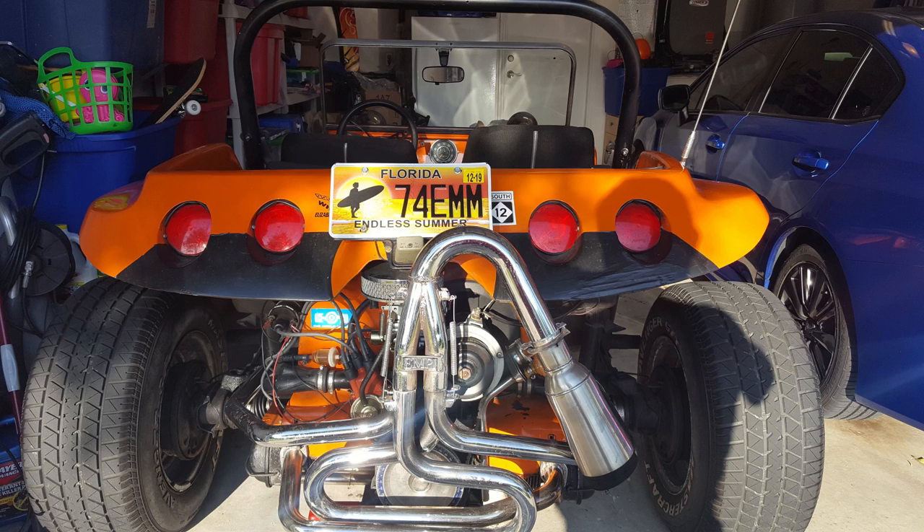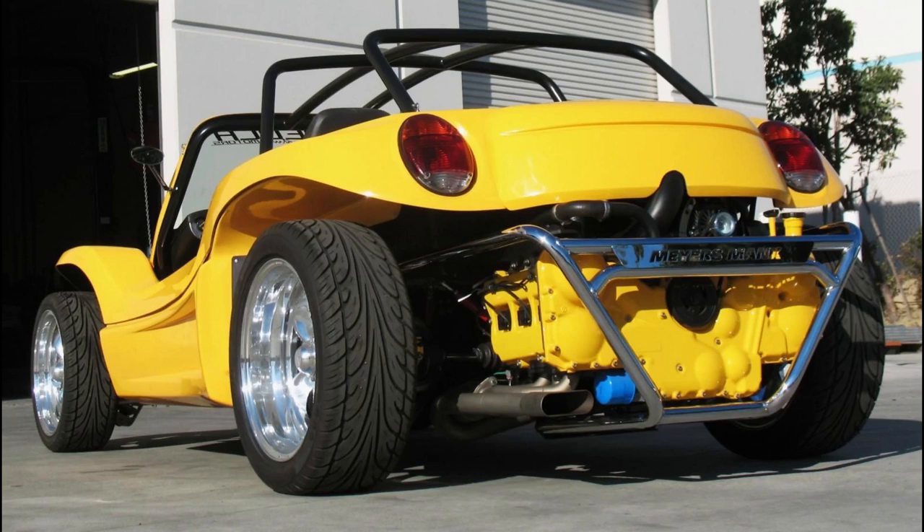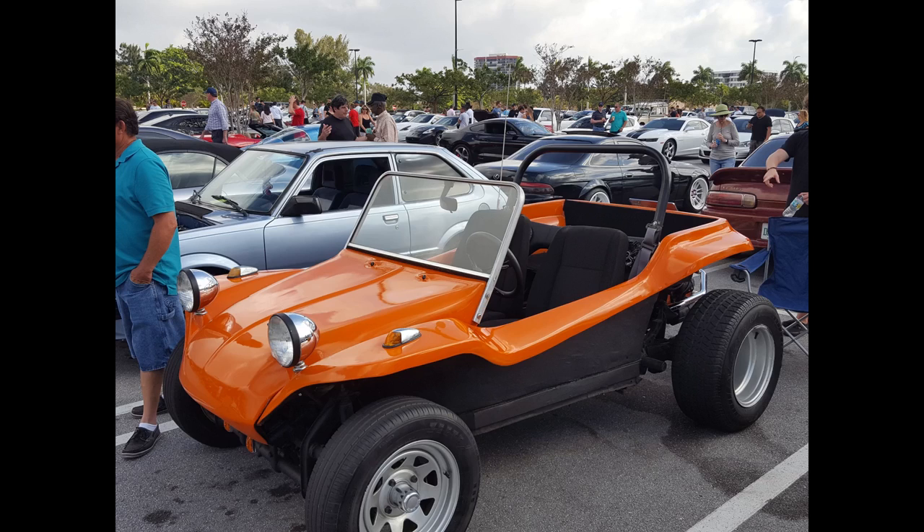Another pro: you can make it fast or not. A stock 1600 bug motor will allow you to keep up with modern traffic easily enough in city driving, and you can modify it for even more. Engine adapters allow you to make terrorizing small beasts with motorcycle-like power-to-weight ratios. Another pro: it's fun to drive. The hardest part is getting used to the short wheelbase making the steering twitchy at speeds over 30 to 40 mph, but it's a fun, open-air motoring car that does well on the beach too.